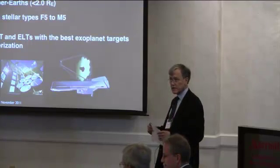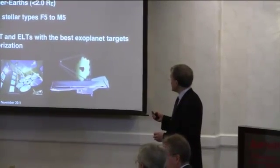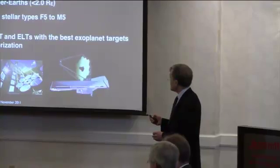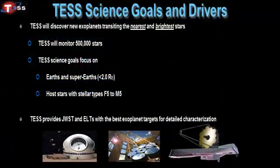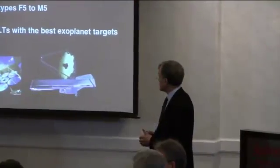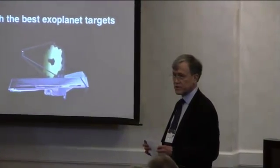TESS stands for Transiting Exoplanet Survey Satellite, and the basic idea is that it's an all-sky survey mission that will attempt to discover new exoplanets that are going to be transiting the nearest and brightest stars. In order to do this, it has to cover pretty much the entire sky and monitor about 500,000 stars during the two-year mission.